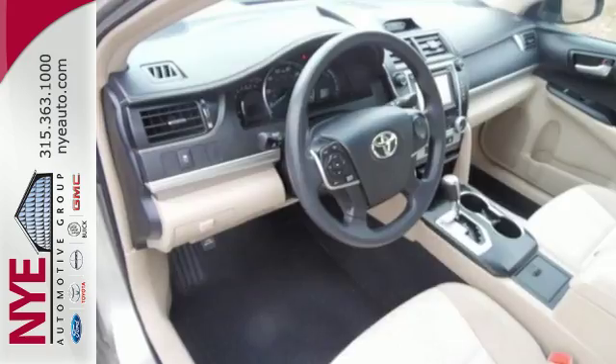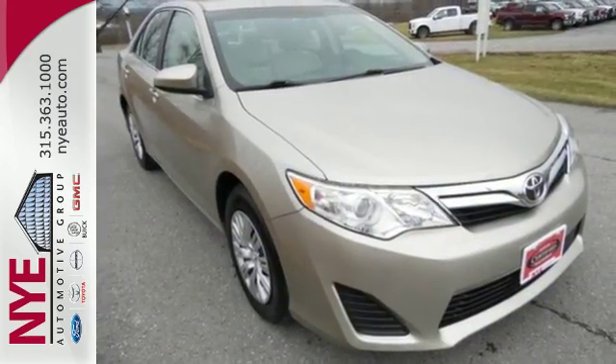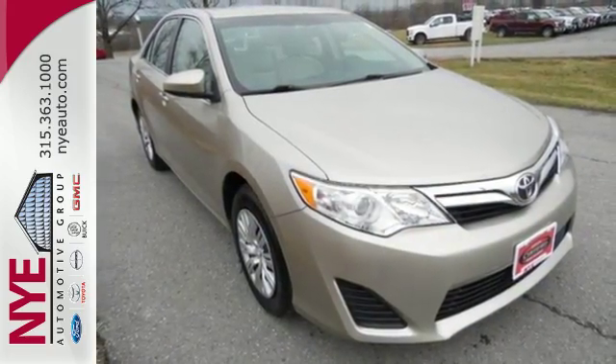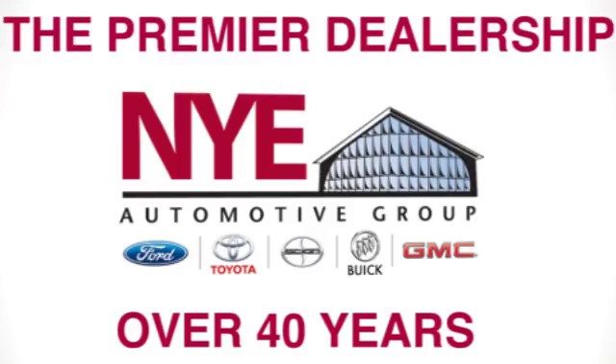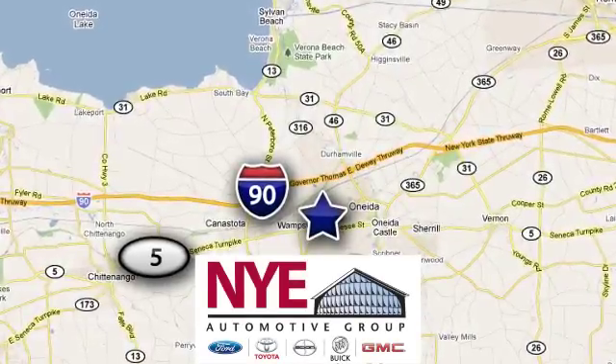This Camry is waiting for you. Don't keep it waiting. Come see it today. The Nye Automotive Group has been the premier dealership in Oneida for vehicle sales and service for over 40 years. We are conveniently located on Route 5 in Oneida.